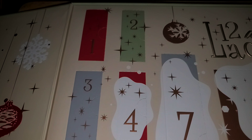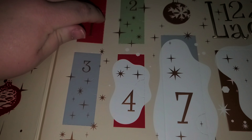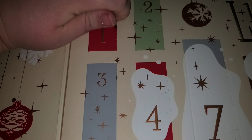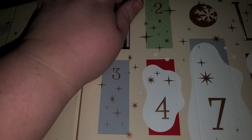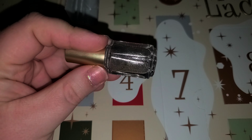So today's December 10th and we're going to open number one. I'm so excited. It's a nail polish! Yay. That's pretty.